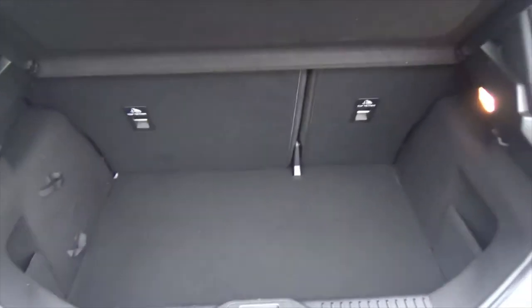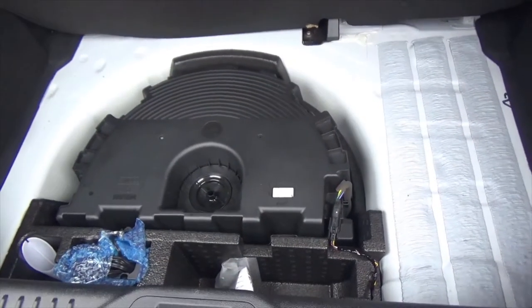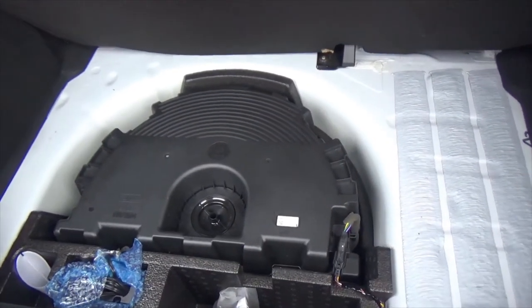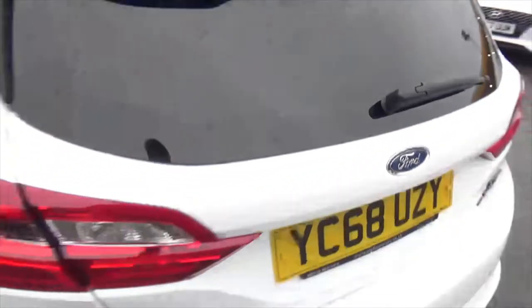Opening the boot — for a Fiesta, you've got a huge amount of boot space, with split-folding rear seats if you ever need more room. Down there you've got the B&O surround sound system with the subwoofer, and a tyre inflation kit with all the kit in there as well.